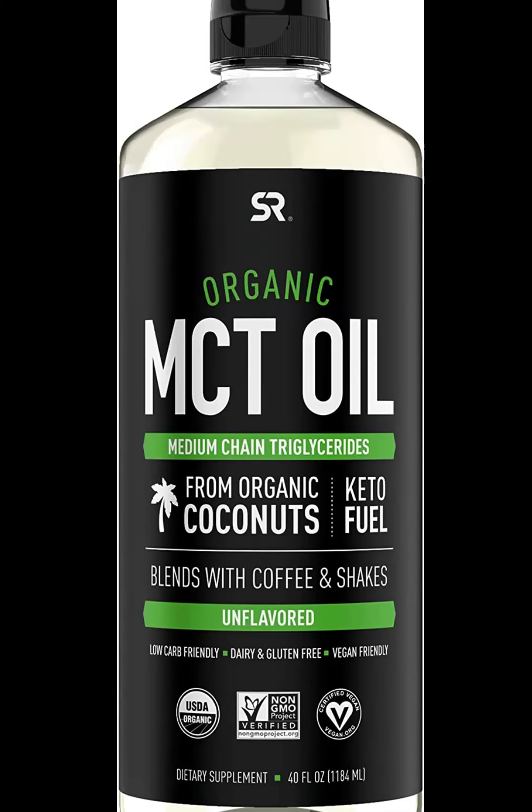MCT Oil. MCTs are rapidly absorbed for immediate use as an energy source. MCT oil may increase fat burning, decrease hunger, and protect muscle mass during weight loss.